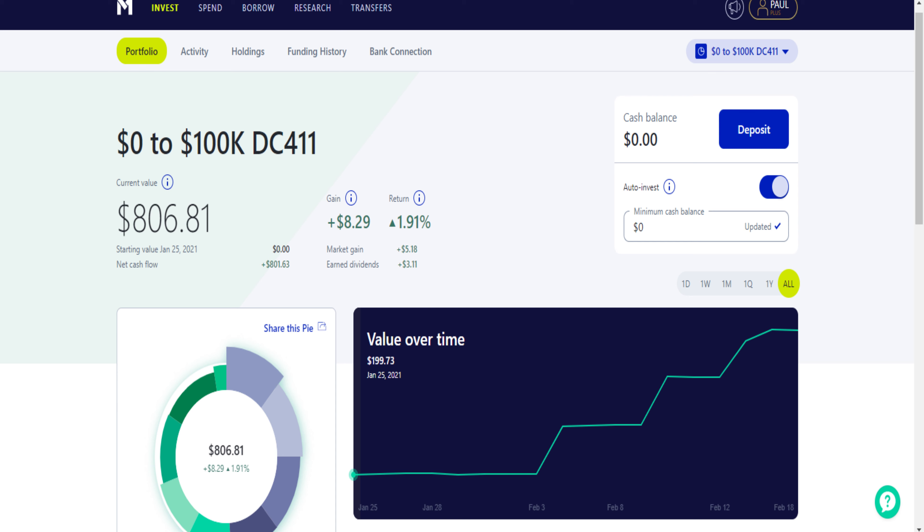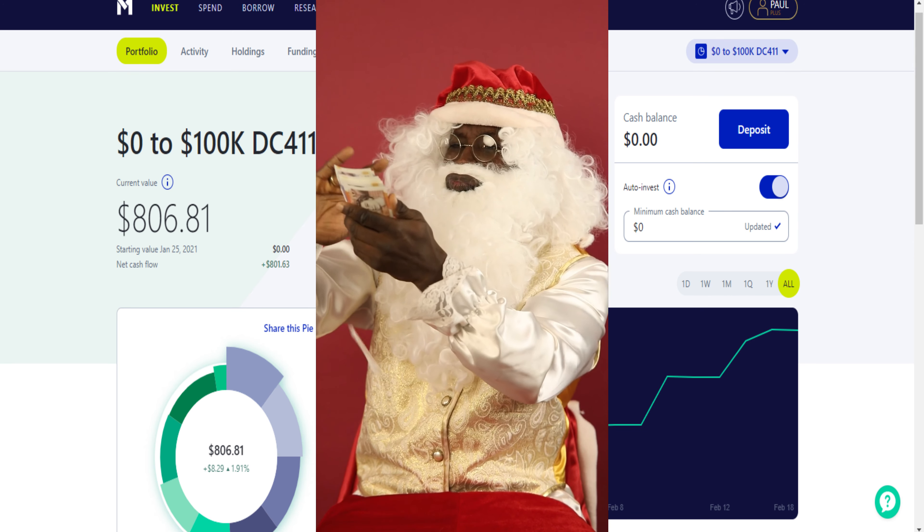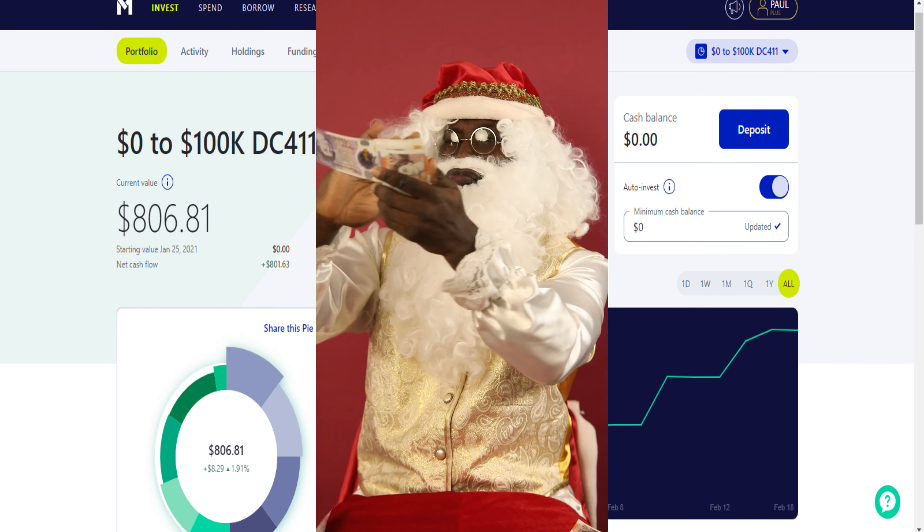That is a combination of market gains and dividends earned — up slightly, just under two percent. Not great, but this portfolio isn't even a month old yet. I invested my first $200 on January 25th and have been consistently investing each week since, and will continue to do so until I reach my goal of $100,000.